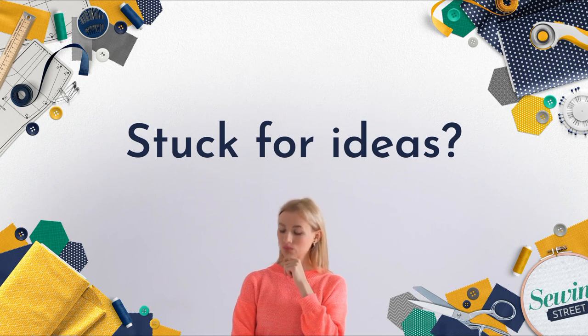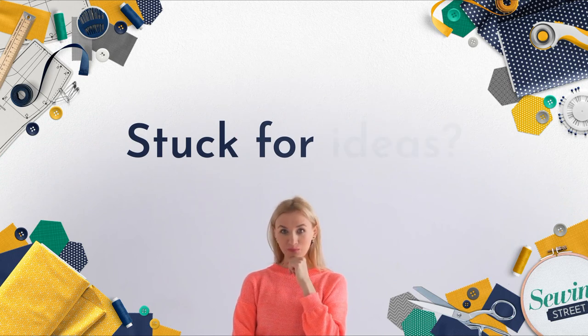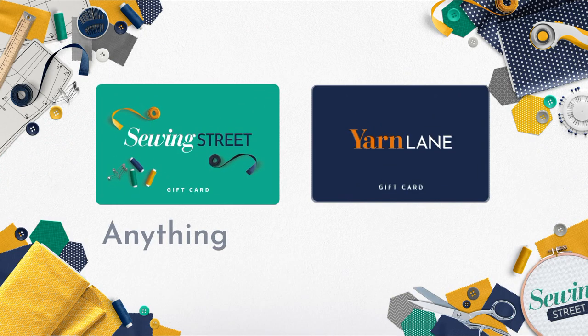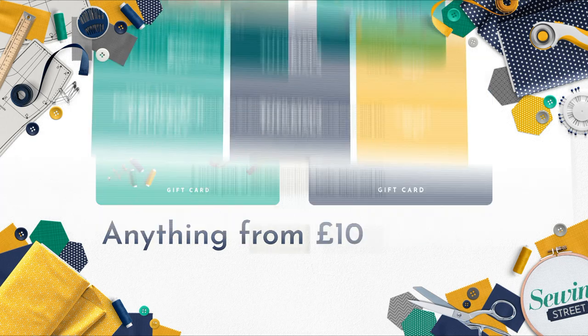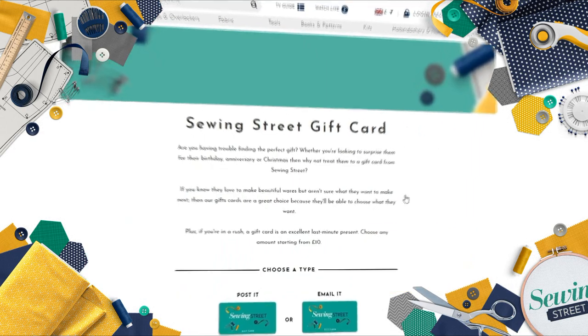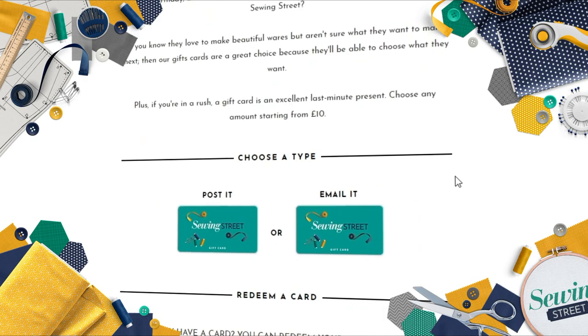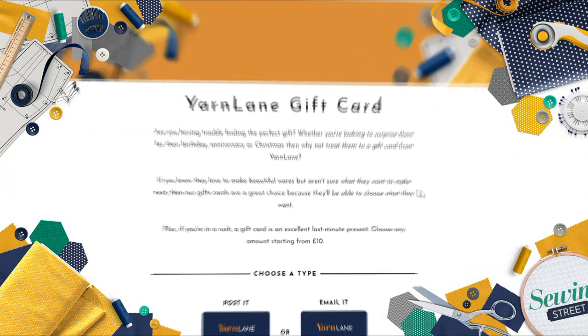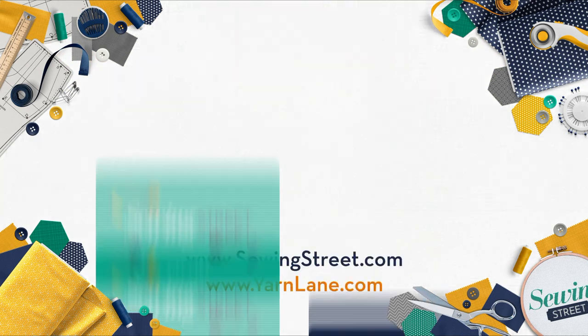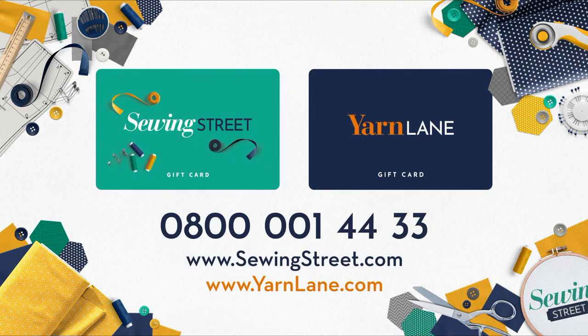Stuck for ideas for the perfect gift? Why not get them a gift card? You can buy Sewing Street and Yarn Lane gift cards loaded up with anything from £10 to £500. Shop our gift cards online at www.sewingstreet.com or www.yarnlane.com, or purchase them via our UK call centre on 0800 001 4433.